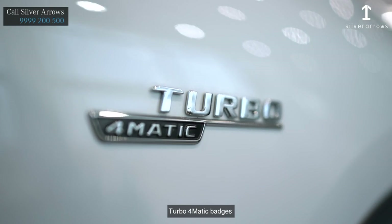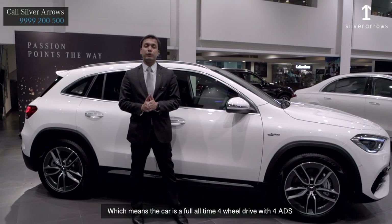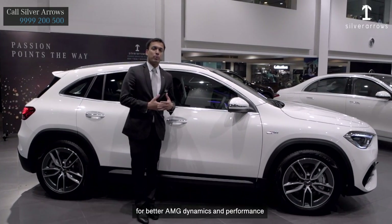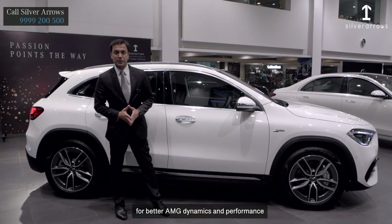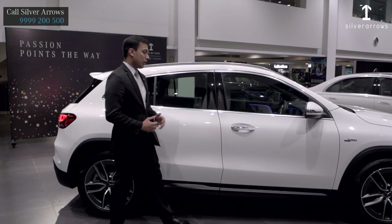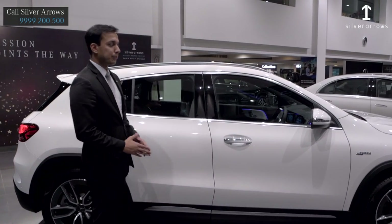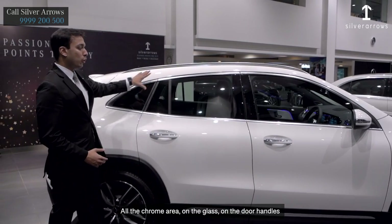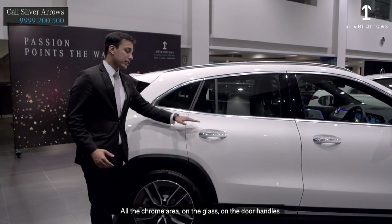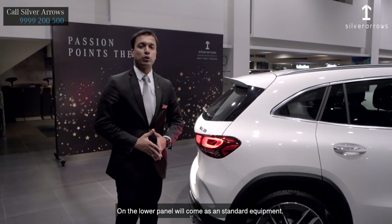Turbo 4-Matic all-wheel drive, meaning the car is a full-time 4-wheel drive vehicle with 4 ETS for better AMG dynamics and performance. Wheel base of 2699 mm. Comfort function as part of standard equipment. All the chrome area along the glass, on the door handles, and on the lower panel will come as standard equipment.